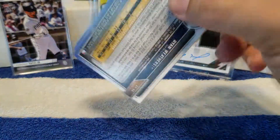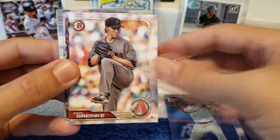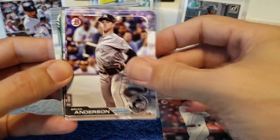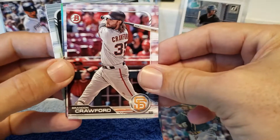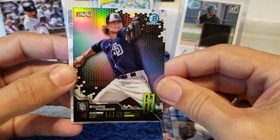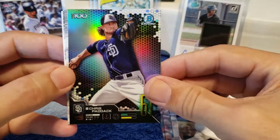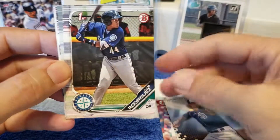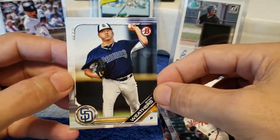And here we go, pack number four. Be really cool to pull an auto in here, especially if it turns out to be someone that ends up being really good. We've got Ennio De Los Santos, Eugenio Suarez, Bryan Anderson, Chris Davis — he just signed a pretty nice contract, finally getting some recognition. Brandon Crawford, Nolan Gorman. So I live in San Diego — this guy hopefully lives up to all the hype, this Chris Paddock guy — I think he's going to be a future star. Julio Rodriguez, Logan Webb, Ryan Mountcastle, and Ryan Weathers.